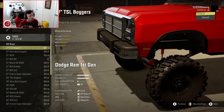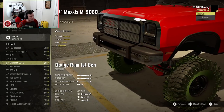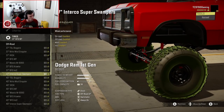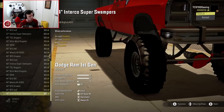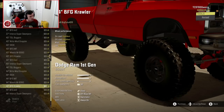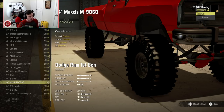In terms of wheels and tires, you start with 37s and you've got TSL Boggers, Nitto Mud Grapplers, Irocs, BFG MTs, Maxxis M9060s — which look really good — BFG Crawlers, KO2s, and Super Swampers. Then the list restarts once you get into 40-inch tires, and you also have 44s. For a small lift with fairly decent-sized tires, go with the 37s or 40s. If you want a properly huge rig, go with the 44s. I'm going with the 44-inch Maxxis M9060s.